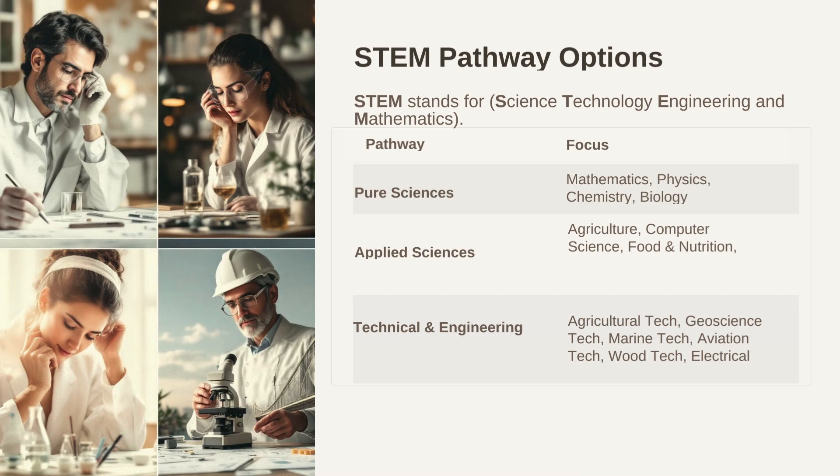Let us now discuss STEM as used in integrated science. STEM stands for Science, Technology, Engineering, and Mathematics. The STEM pathway offers diverse options for students to specialize in areas that align with their interests and career goals. Whether it is exploring the fundamental laws of nature through pure sciences or applying scientific knowledge to solve practical problems in applied sciences, there is a path for everyone. Technical and engineering fields offer hands-on opportunities to develop specialized skills.